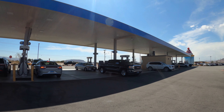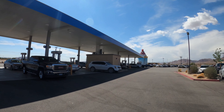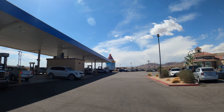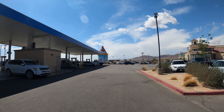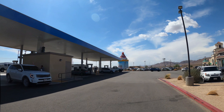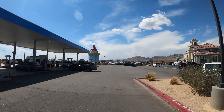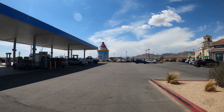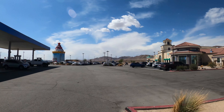Counting the pumps... looks like about 28 total. I don't think that's California's largest, but the sign says California's largest gas station, so I'm going to take their word for it.